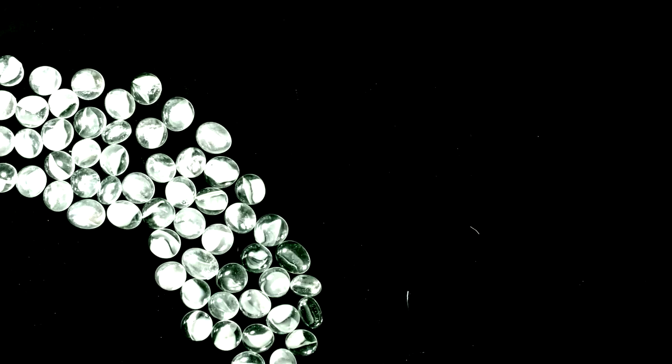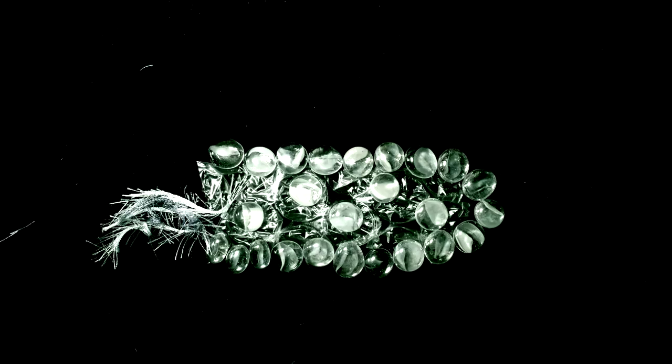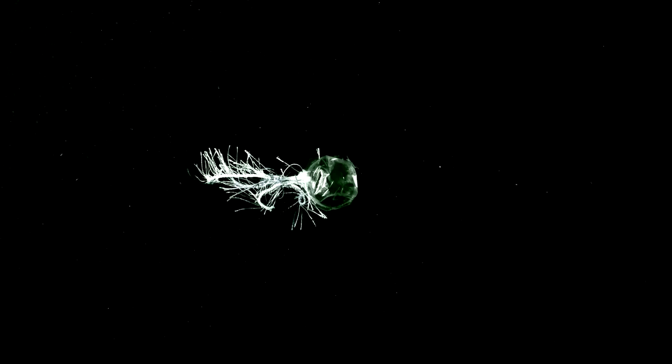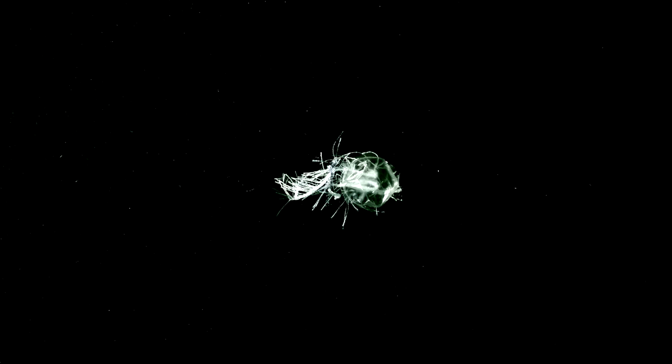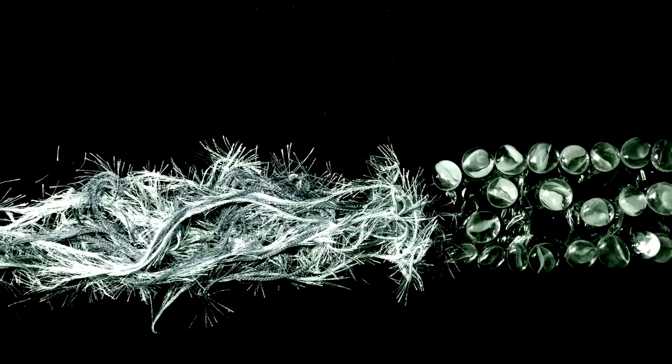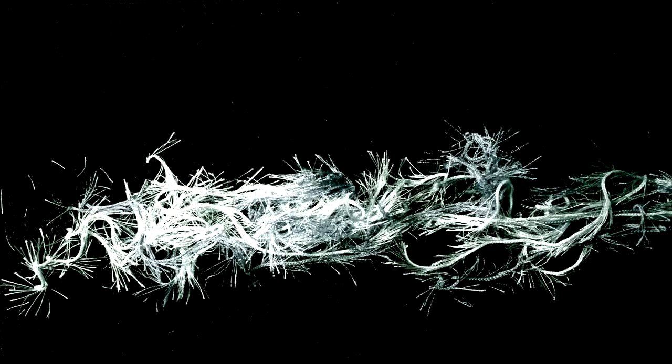But don't be fooled — pyrosomes are more spaceship than thimble. To soar through the water, each zooid sucks in liquid, filtering out any tasty plankton for fuel, then shooting out water through the hollow inner core, creating a smooth jet of rocket power.